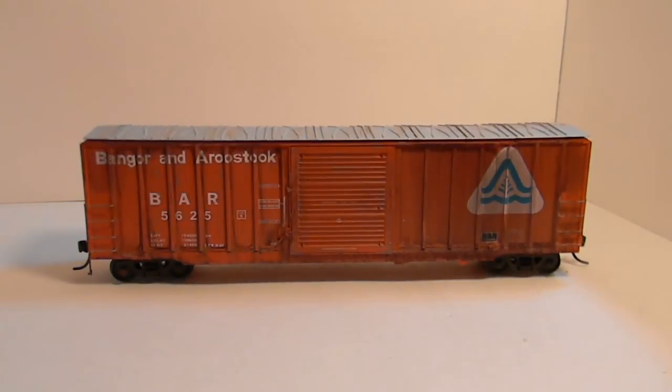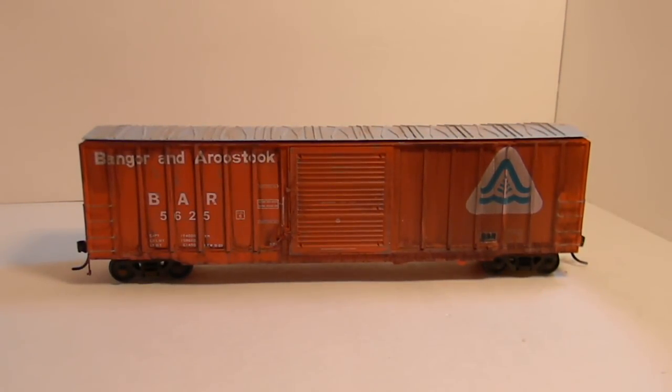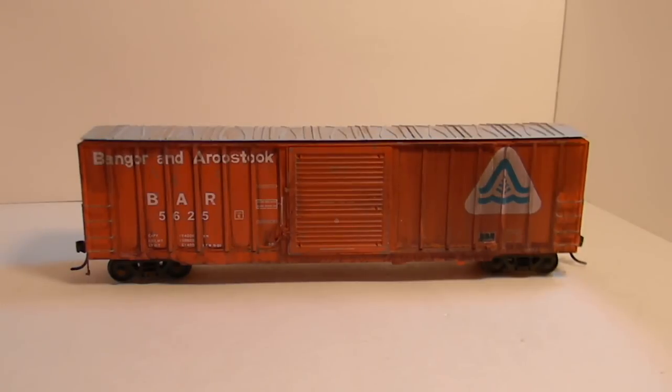Here's a deal: if you want to get both of the Bangor and Aroostook cars — the 60-foot modern reefer and this 50-foot Berwick — it can be $35. So if you're a Bangor and Aroostook fan, it can be $35 instead of $40 if you want both of them.